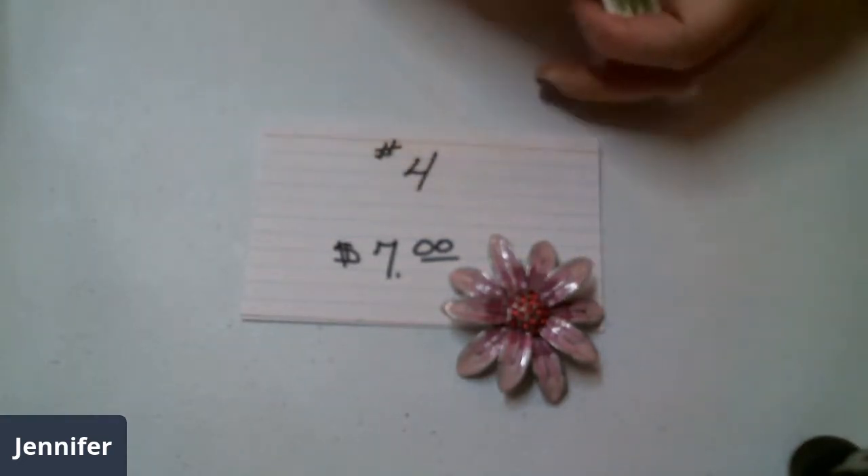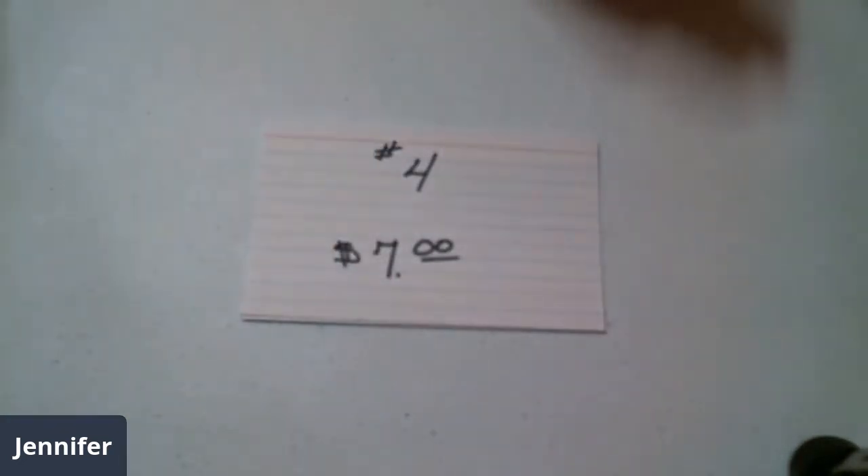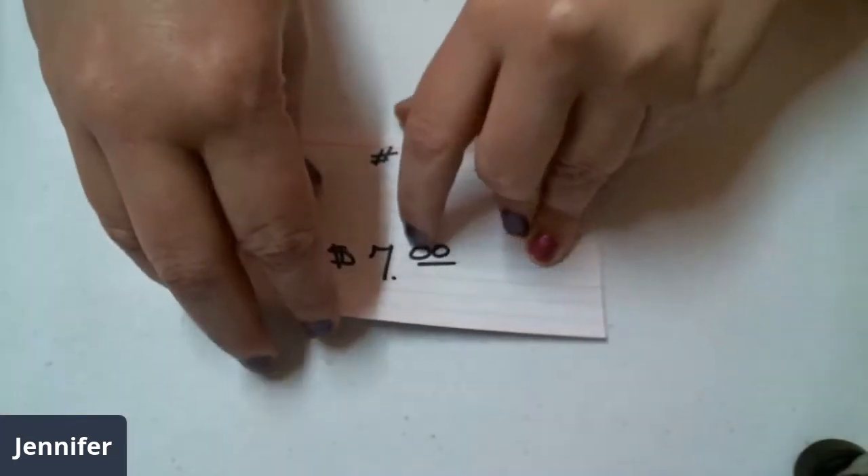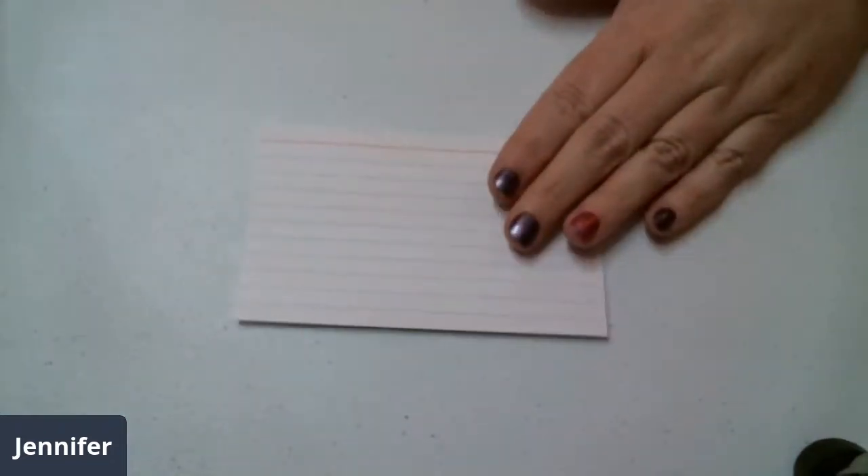All you gotta do is put the number that you would like in the comments. It's going to go by the first person to put it down — they're going to be the winner. I will put in the comments that it is yours if you were the first commenter.